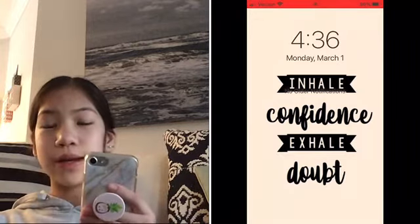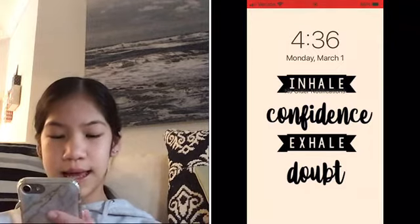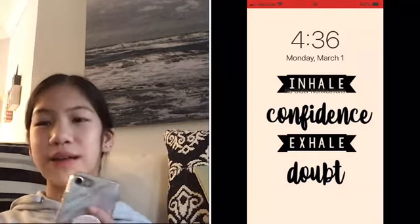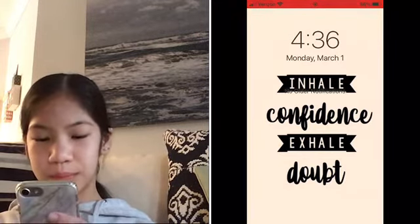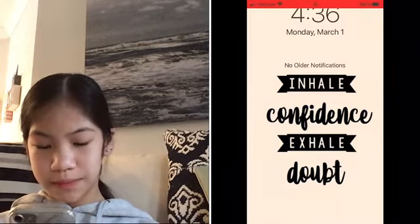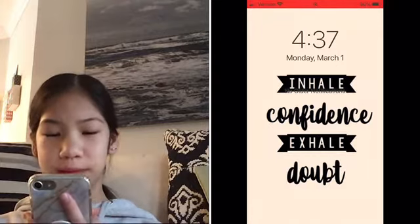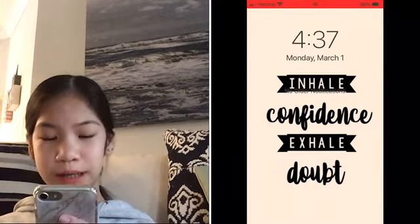Now I'm screen recording. This is what my lock screen wallpaper looks like. It says 'Inhale confidence, exhale doubt.' I like this wallpaper a lot. On the website the background looked yellow, but when I screenshotted it, it looks more white — that's just how it looks. It's a nice wallpaper. The time is also in black. It just depends on the wallpaper, but I think it looks nice in black with this one.